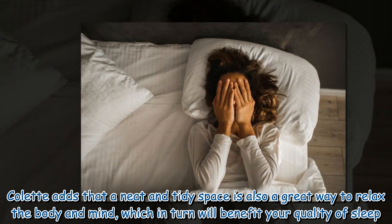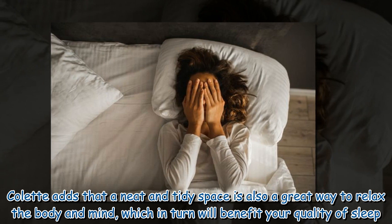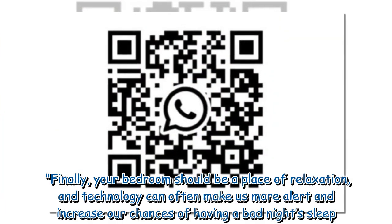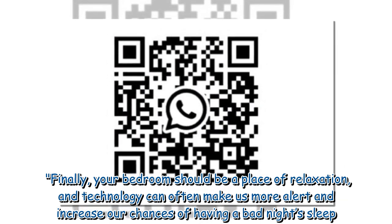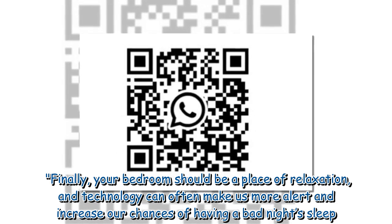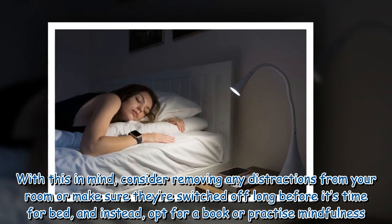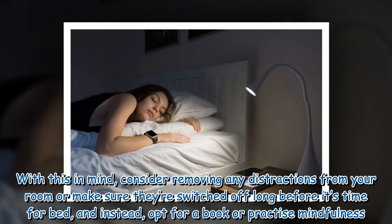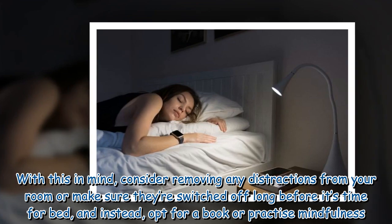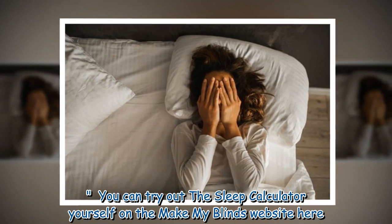A neat and tidy space is also a great way to relax the body and mind, which in turn will benefit your quality of sleep. Finally, your bedroom should be a place of relaxation, and technology can often make us more alert and increase our chances of having a bad night's sleep. Consider removing any distractions from your room or make sure they're switched off long before it's time for bed, and instead opt for a book or practice mindfulness. You can try out the sleep calculator yourself on the Make My Blinds website.